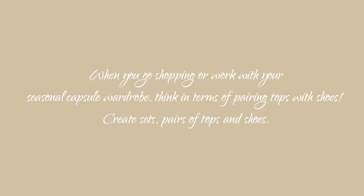Another lesson here: when you go shopping or work on your seasonal capsule wardrobe, think in terms of pairing tops with shoes. Create sets or pairs of tops and shoes. It's as easy as that. If you use this approach and build a wardrobe that reflects it, you will never have a problem creating outfits.